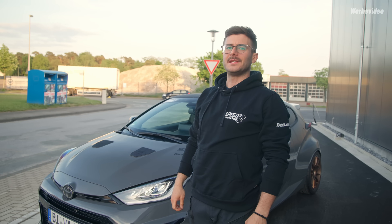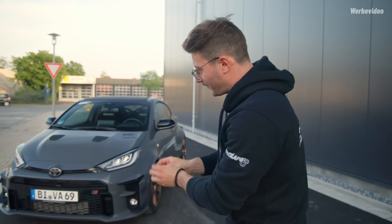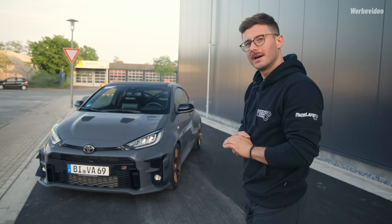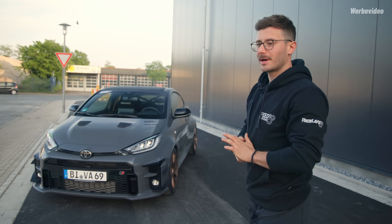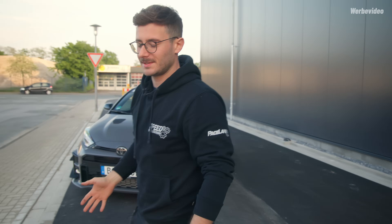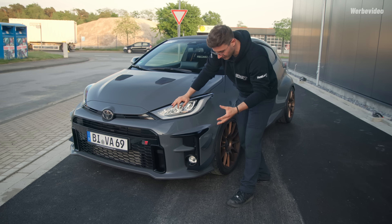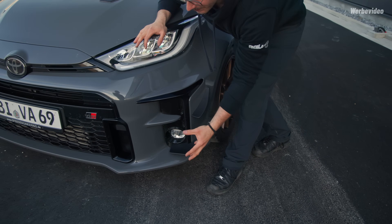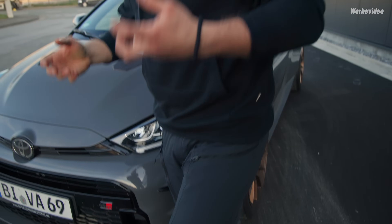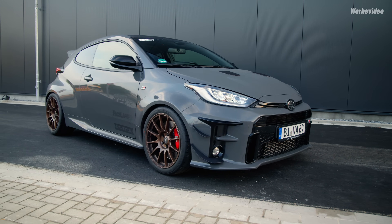Ob man das auf der Rennstrecke merkt? Ich fürchte nicht. Ob ich es merke? Auf gar keinen Fall. Aber es sieht sehr geil aus, und das war uns wichtig. Faktisch ist es ein Performance-Teil, aber ich gebe zu, ich finde die Dinger einfach sexy. Wir haben die Fläche innen bewusst genutzt – das machen wir nicht bei allen Fahrzeugen, weil es nicht immer passt. Aber das ist ein JDM-Samurai-Bomber, da muss man JDM-mäßig rangehen. Größer ist hier manchmal einfach besser.